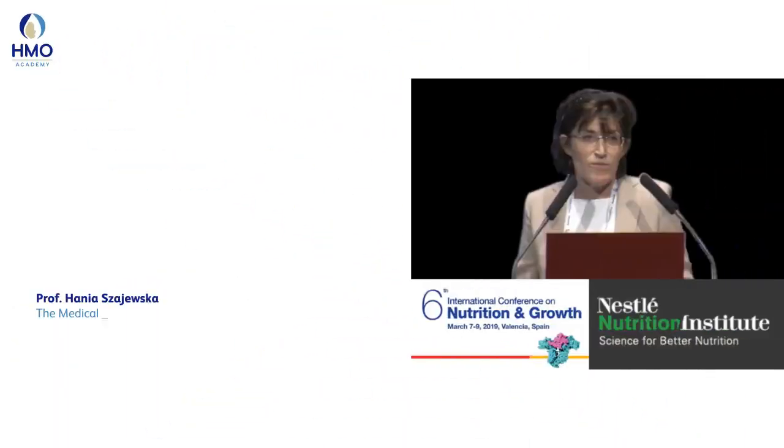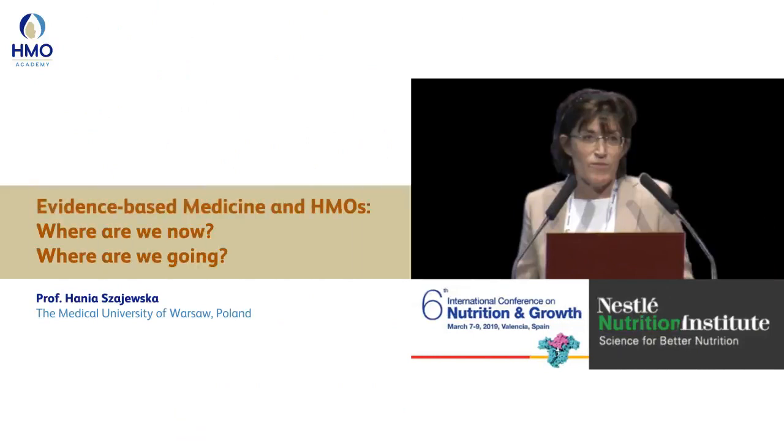Professor Hanya Sajedzka from the Medical University of Warsaw, Poland, spoke about the current advances in human milk oligosaccharides, or HMOs, during a Nestlé Nutrition Institute satellite symposium held at the 6th International Conference on Nutrition and Growth in Valencia, Spain. She touched on the clinical implications of HMOs based on evidence from Randomized Controlled Trials, or RCTs.